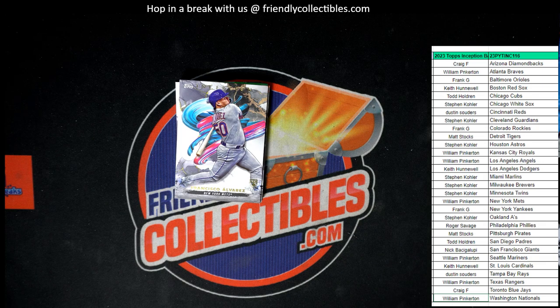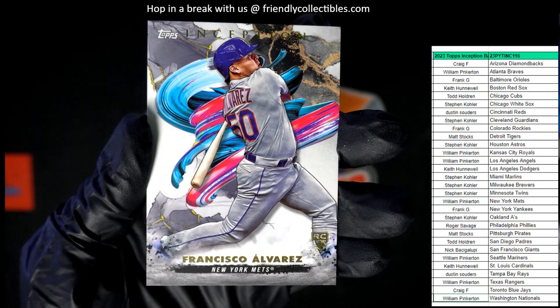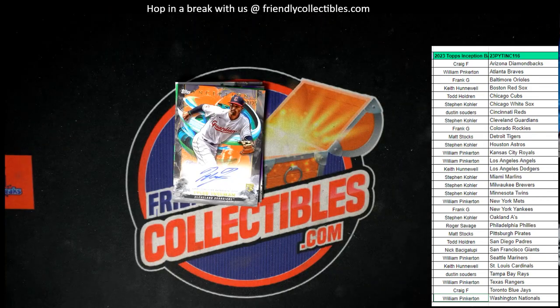And then we have an Alvarez coming up from the Mets. The Cubs go to Todd H. And the Mets — that goes out to William P. Yeah, I know you're hoping to get an auto out of here. You got the Alvarez right there, New York Mets rookie card. That's a good one.